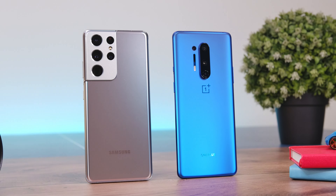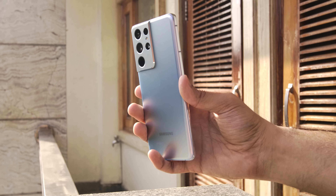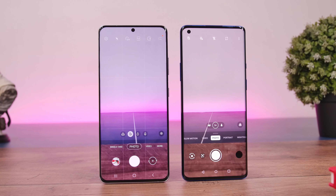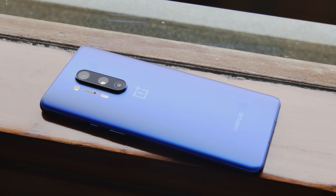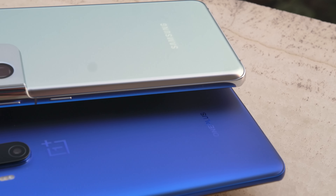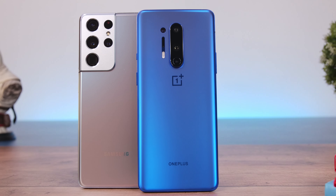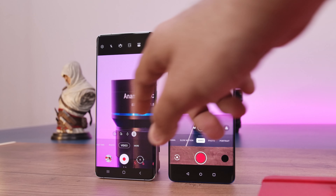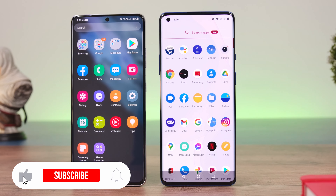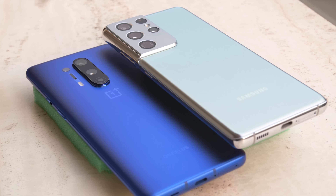In conclusion, the Galaxy S21 Ultra is the overall better phone — it has a better display, better cameras, similar performance, and better battery life. But this was obvious, given the massive price difference. What impressed me more was that even though the OnePlus 8 Pro is significantly cheaper, it's almost as good as the S21 Ultra in most areas, making you wonder whether the premium for the S21 Ultra is even worth it. Let me know what you think in the comments below. I hope this video helped you out — if it did, please like, share, and subscribe. This has been Rohan from Techie Tech Tech.